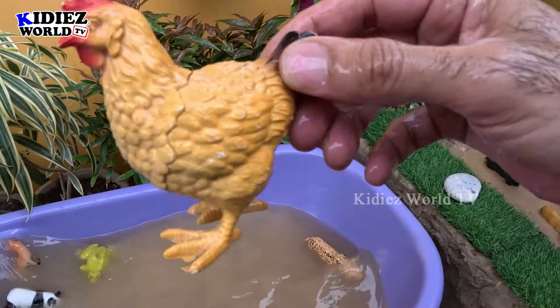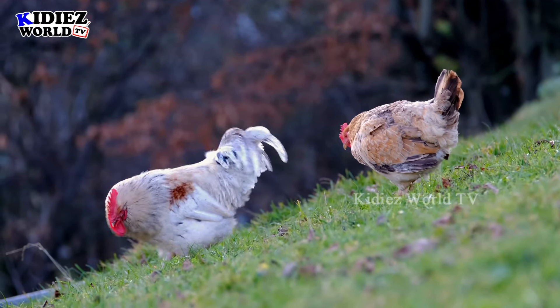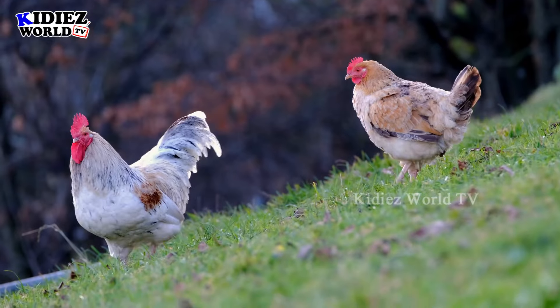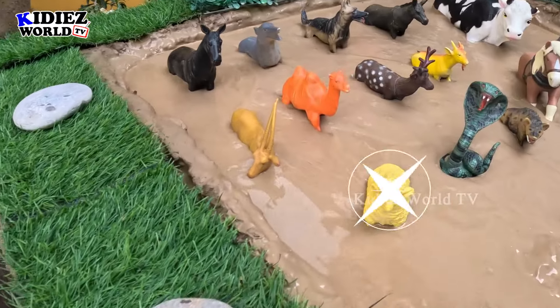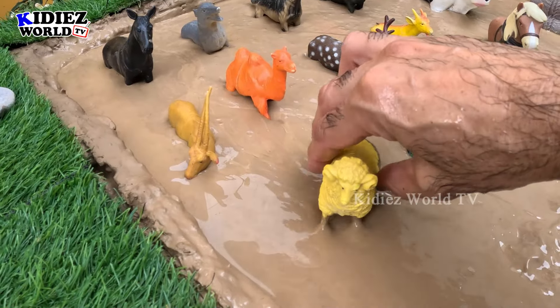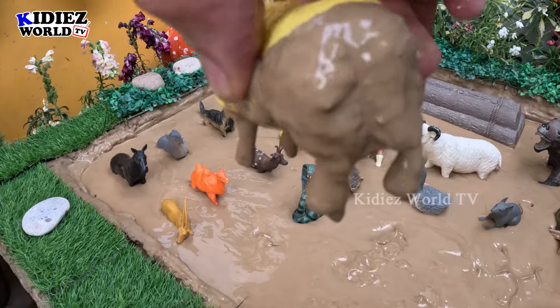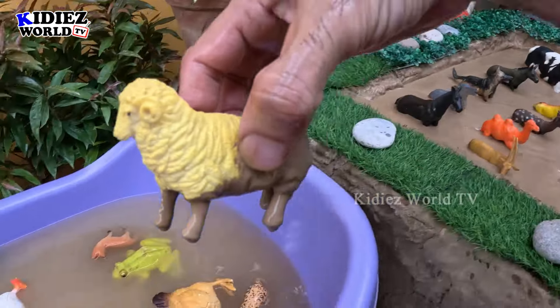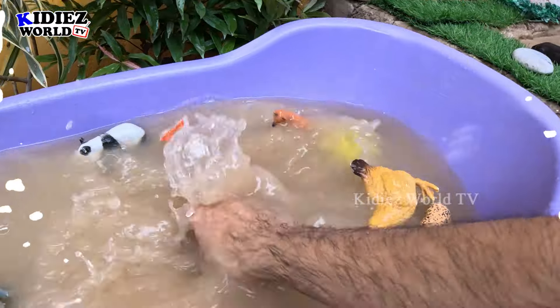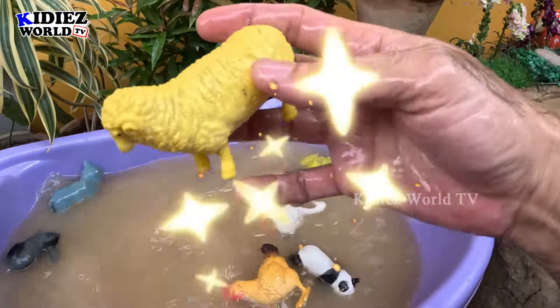The next one we have is a lovely sheep. Just look at this yellow sheep — she is very very dirty. Let's make her clean! Here we go!